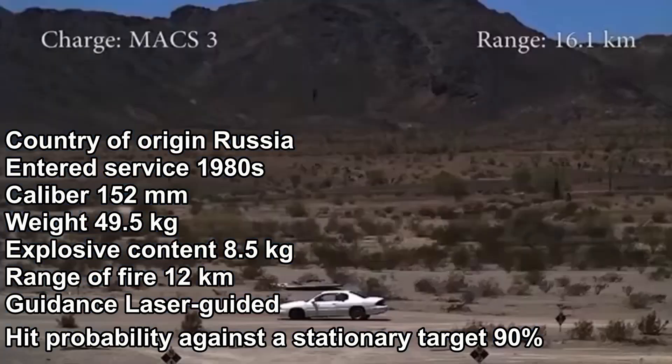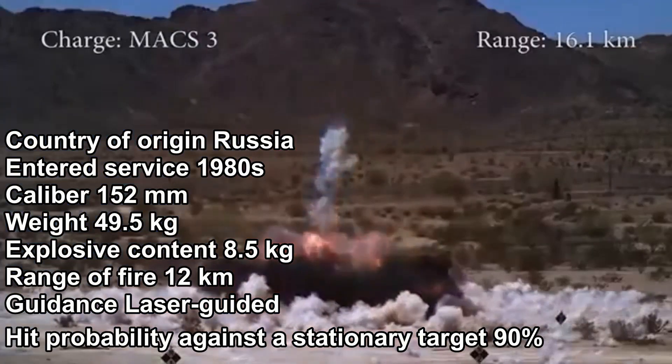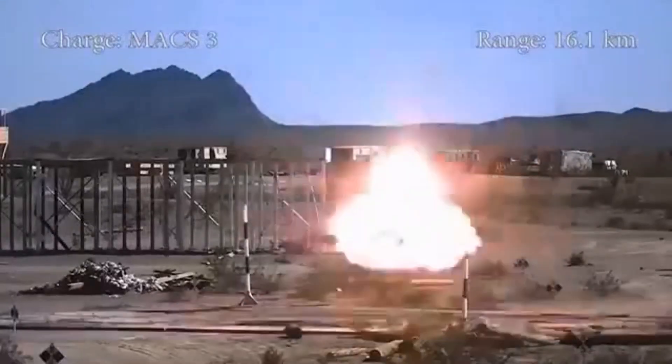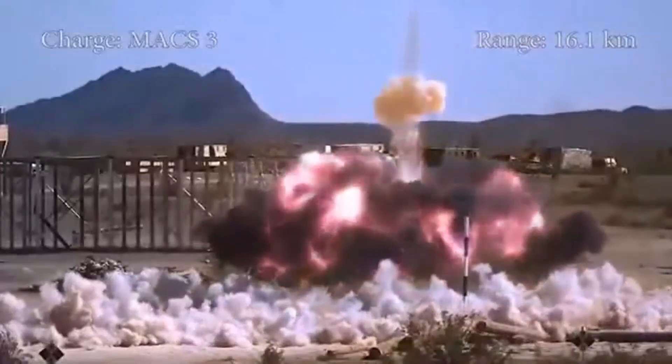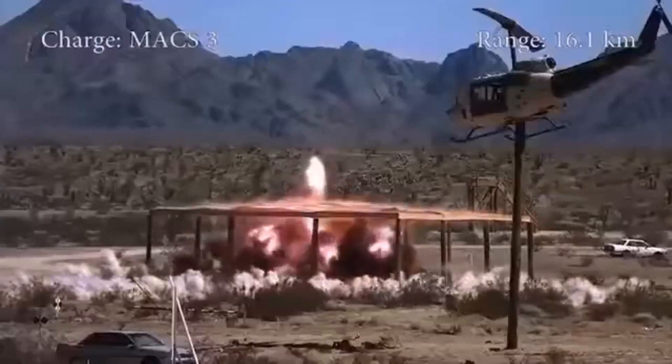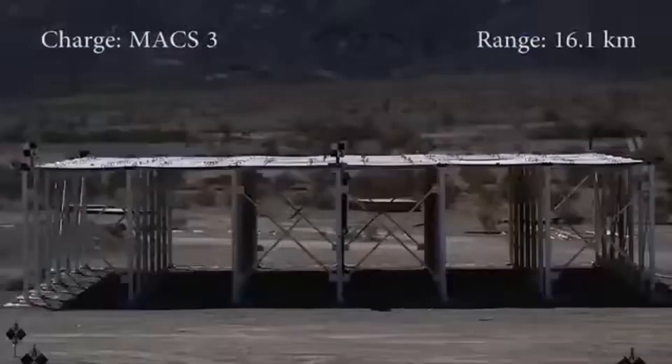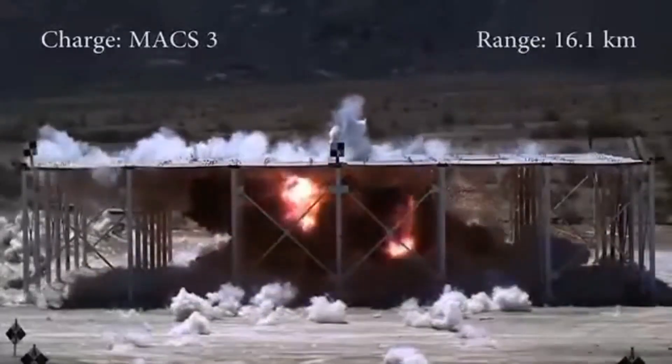The Krasnopol can also be launched from the older D-20 field howitzer. In the 1980s, these guided shells were used during the Soviet war in Afghanistan. It is unclear how many of these guided shells are in Russian armed forces inventories, though it is believed that the numbers are very small.